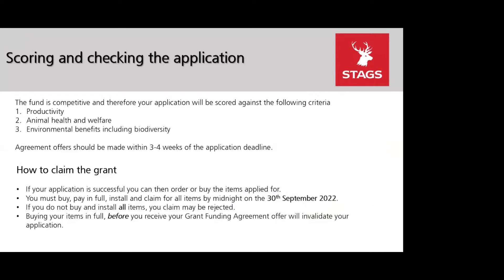It's worth noting that the scheme is competitive and applications will be assessed against the following criteria: whether the item improves productivity on the farm, animal health and welfare, and thirdly environmental benefits including biodiversity.